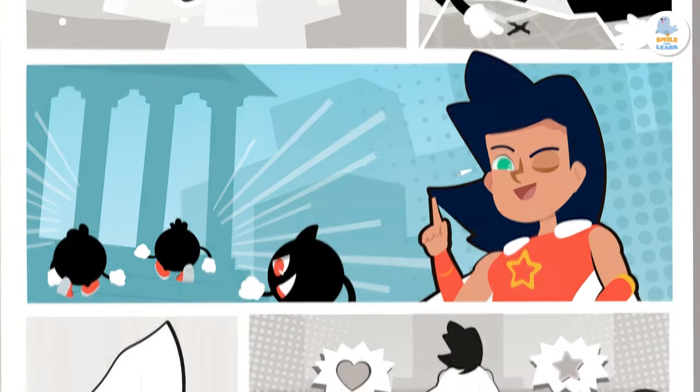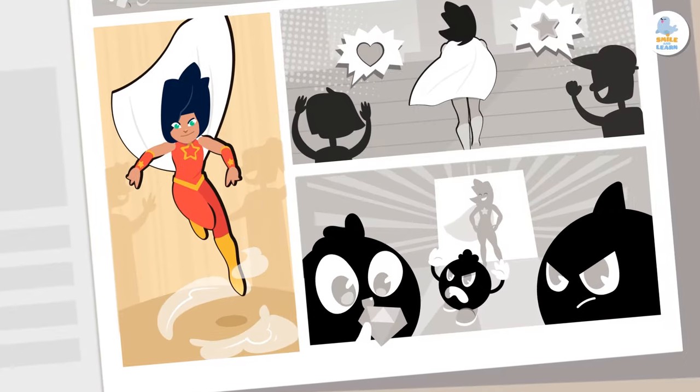I am Superlexia, the guardian of spelling and grammar. Will you help me defeat spelling and grammar mistakes by following the rules?